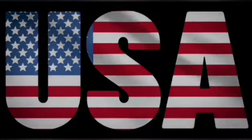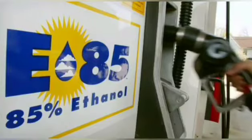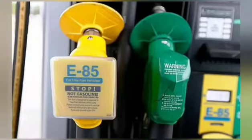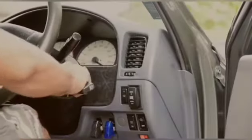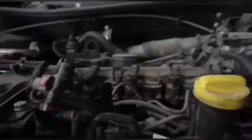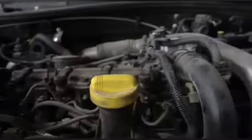In the USA, flex-fuel vehicles are known as E85 vehicles. E85 is a motor vehicle fuel that contains 85% ethanol and 15% conventional gasoline. E85 is actually safer for an engine than regular gasoline — it not only powers your engine, but also cleans it.